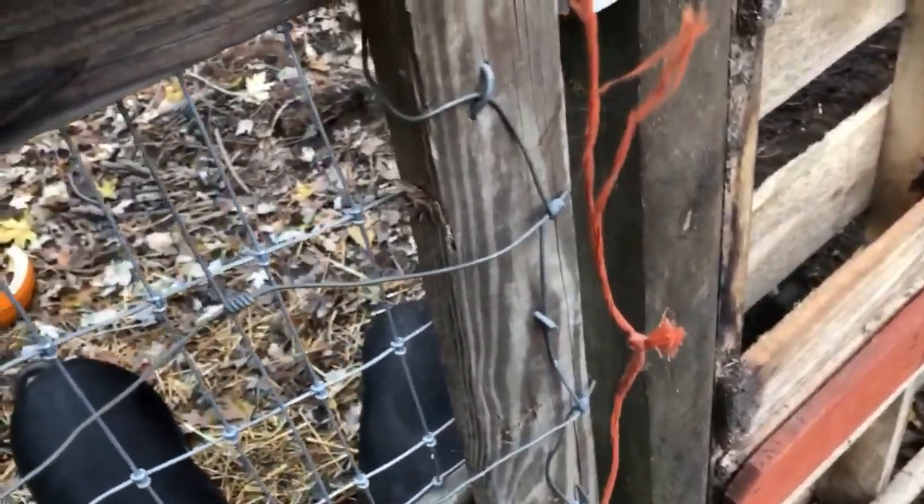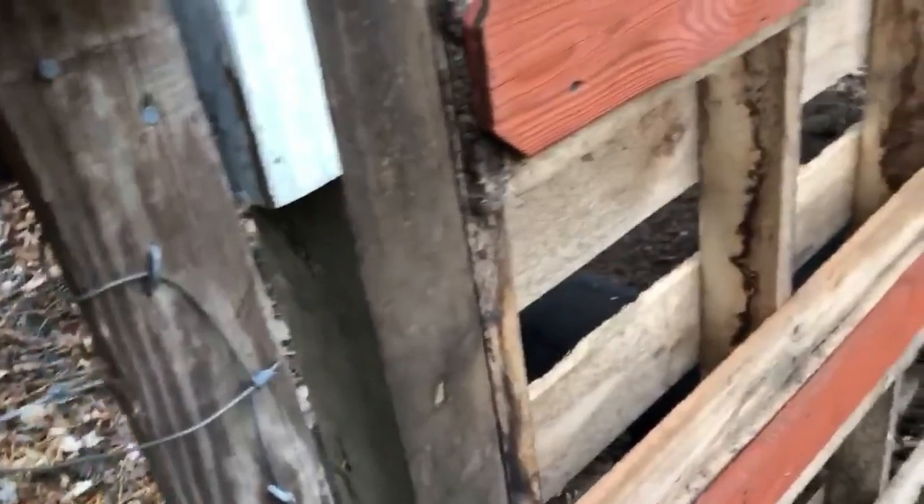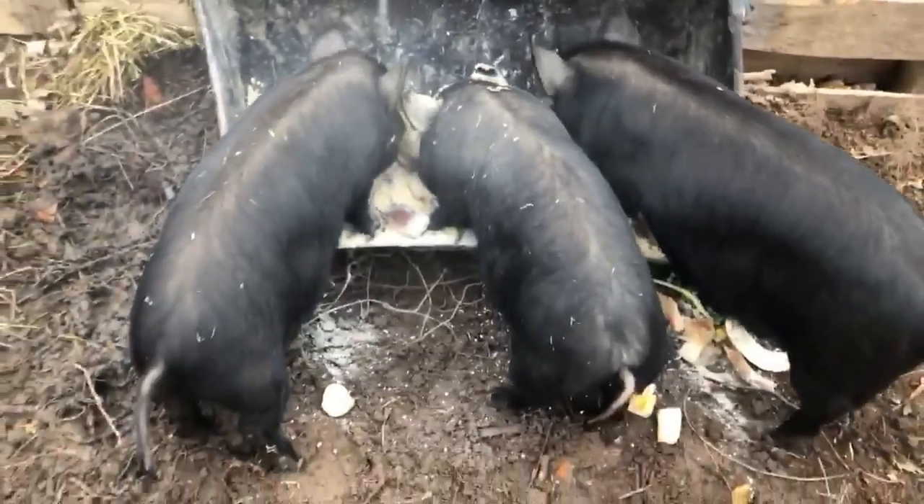Alright, so we're going out to feed the pigs — this is week two. They're pretty boisterous when it comes time to getting fed; they know it's feeding time. They're doing really good. They've gotten pretty much used to me being the one coming out here. I'm able to pet all of them now. They did get out on me the other day when I was doing this simple little chore of feeding them.